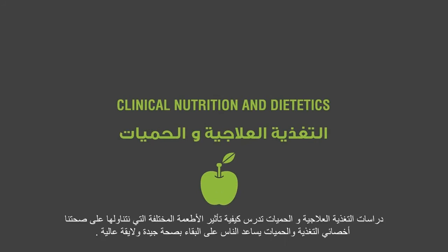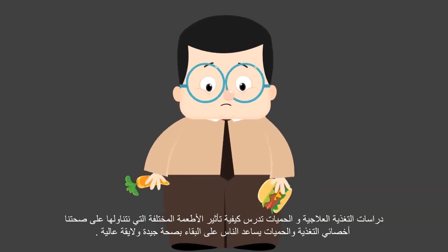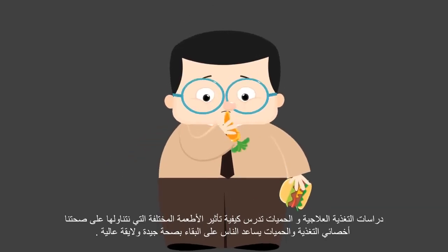Clinical nutrition studies how the different foods we eat affect our health. Help people stay fit and healthy and become a nutritionist or dietician.